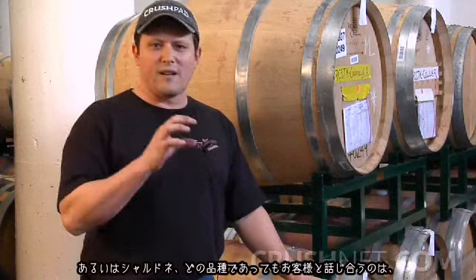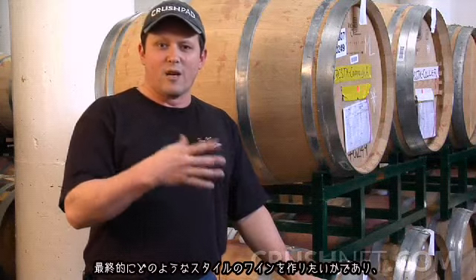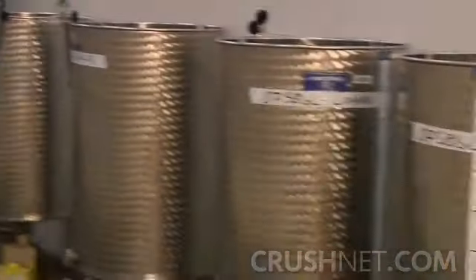With the wines that we produce here at Crushpad, whether it's a Sauvignon Blanc, a Viognier, or a Chardonnay, the discussion that we have with the client in finalizing a wine style will dictate the vessel that we're going to be aging the wine in.